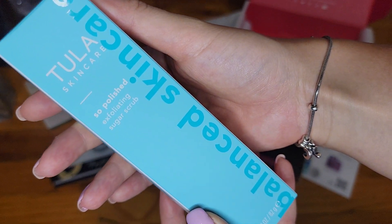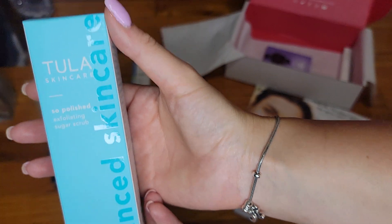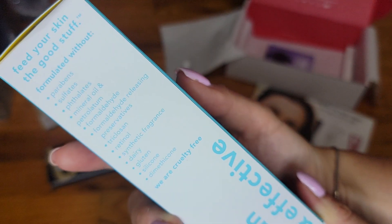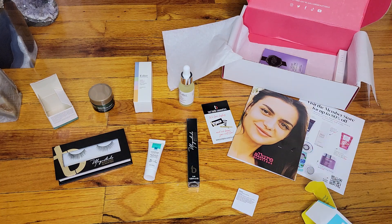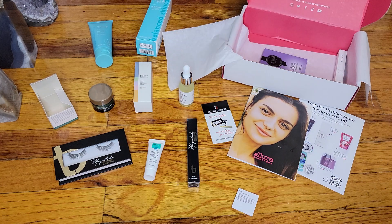Next we have Tula Skin Care, and this is a Sugar Scrub — Balance Skin Care. I definitely need a new scrub. Looks like it was already open in the box, but let's see if it's sealed. It is sealed, so we're not going to be opening it just yet.